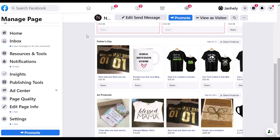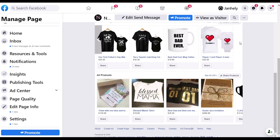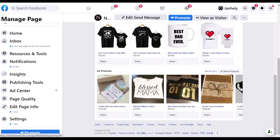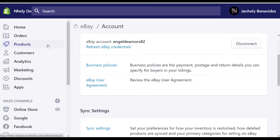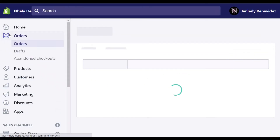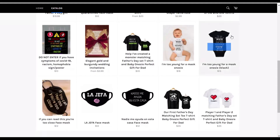I have my eBay, Amazon, Facebook, and Instagram account all connected to my Shopify account so that every time I post a new item for sale, it will simultaneously also be posted on all of these other platforms, and I can handle all of the orders that I receive from these other sites within my Shopify seller platform.